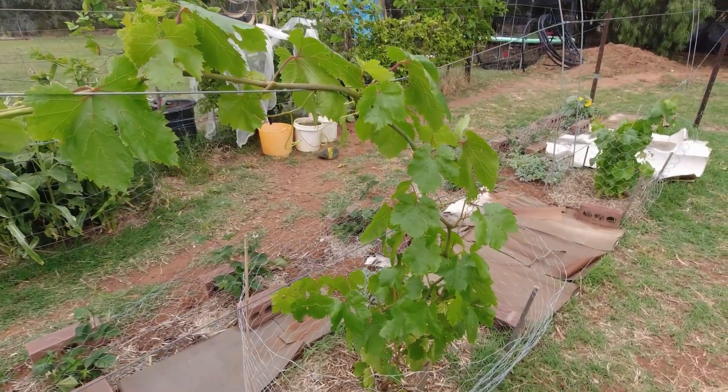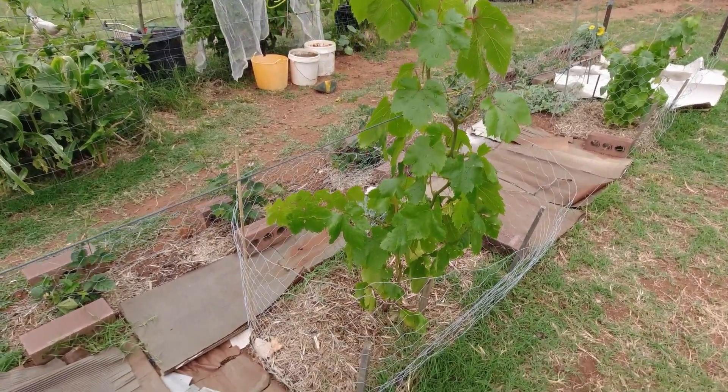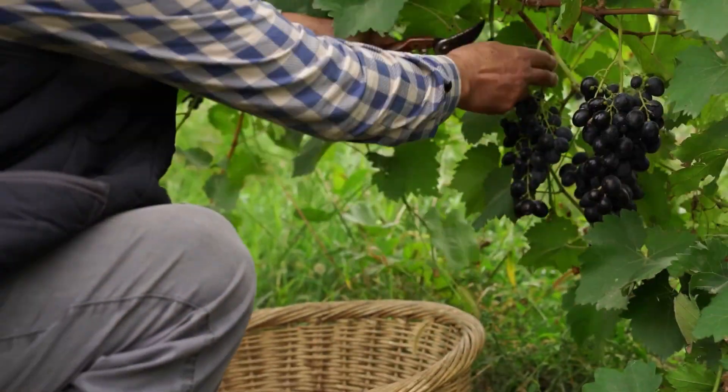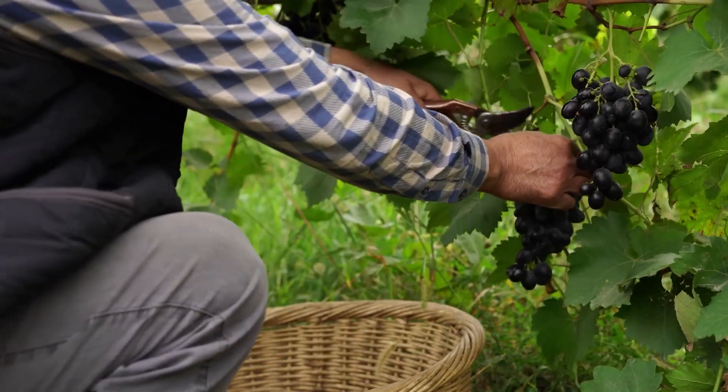After about a month from planting, the vines will be secured to the pole so they can grow vertically. Currently, most grape varieties grown in California require at least three years to produce their first harvest.